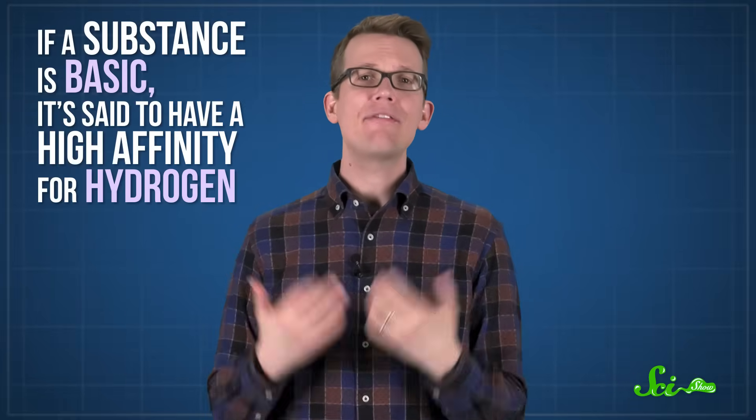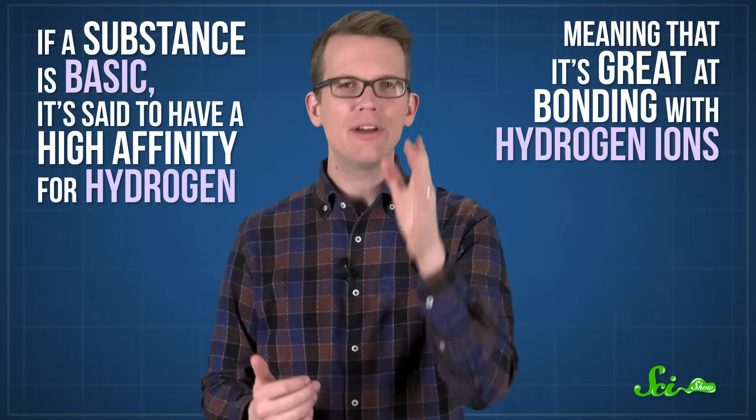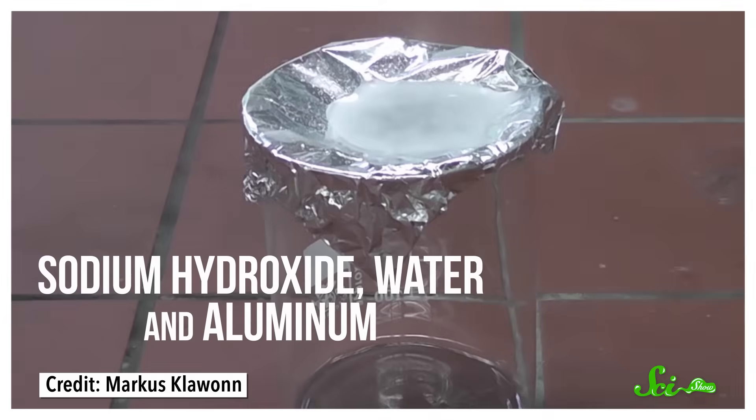If a substance is basic, it's said to have a high affinity for hydrogen, meaning that it's great at bonding with hydrogen ions. And just like with super strong acids, there is a whole class of bases that are especially strong called superbases. We have this idea that acids are the most scary of all chemical compounds, but bases can be just as dangerous.